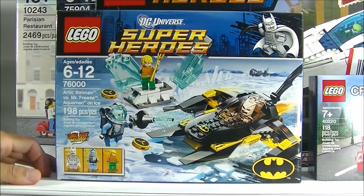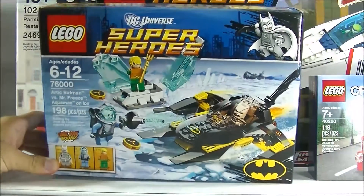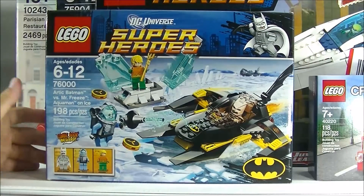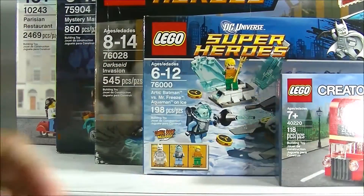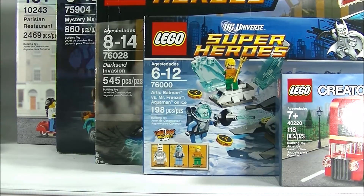Next one is Arctic Batman vs. Mr. Freeze: Aquaman on Ice. Paid $20 for this — another retired set. Got it for a pretty decent price, I think. And then a couple of small items here too.